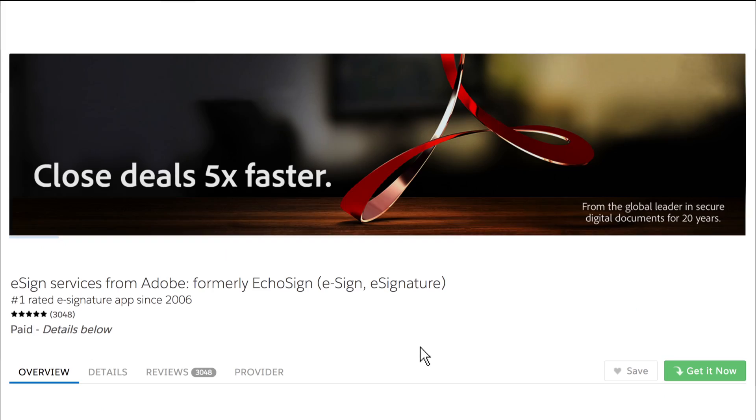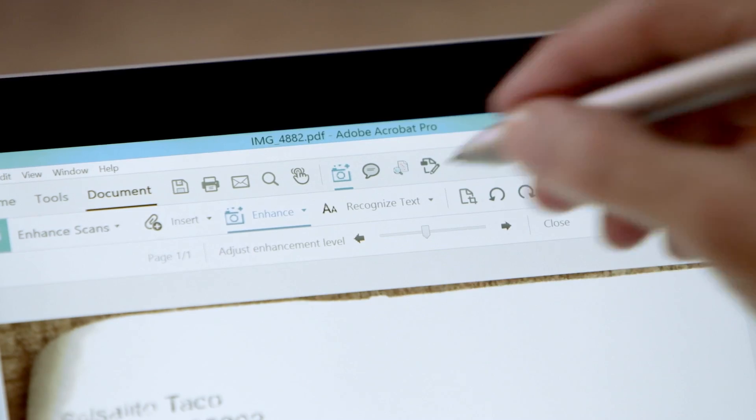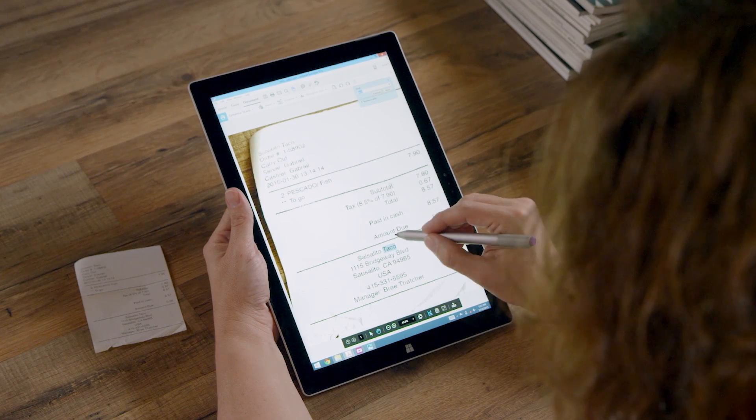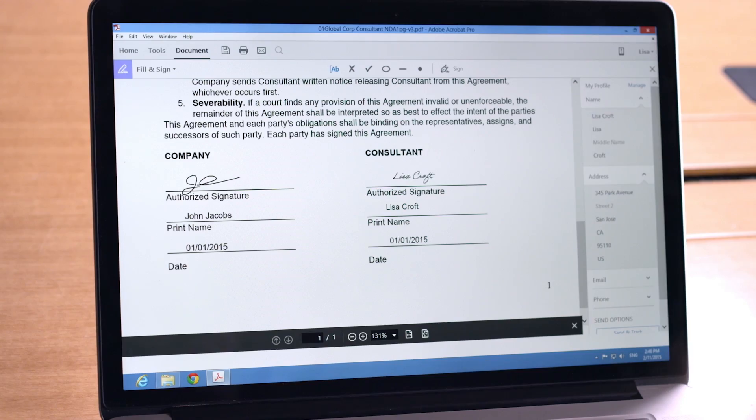Adobe's been the number one customer rated e-signature solution in the Salesforce App Exchange since 2006. So it's really important for us that our customers get to continue that same great experience. The goal for any of our apps is to make it intuitive, to simplify it in a way where users can get that entire complex workflow without realizing how complex it is.